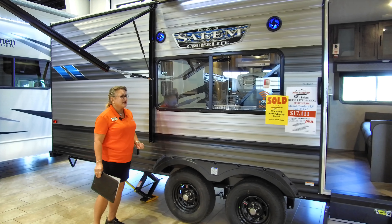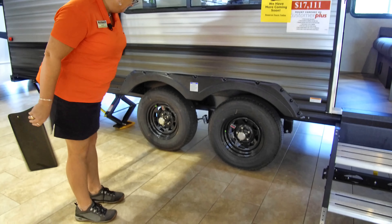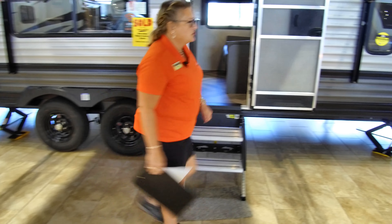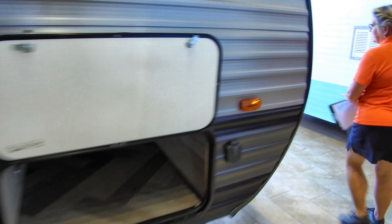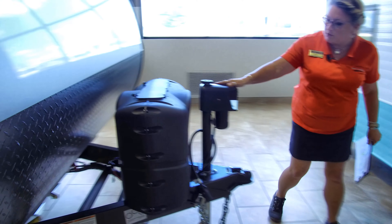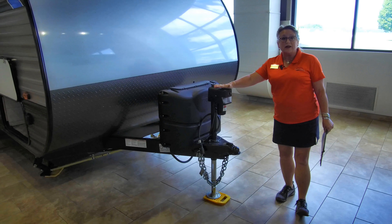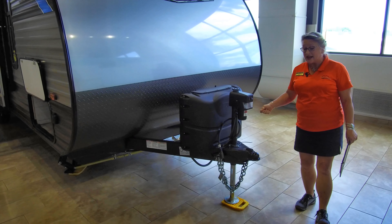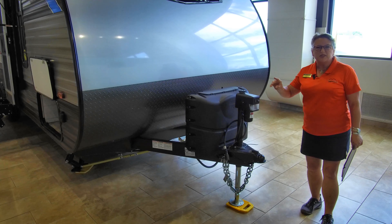We're on a dual axle right here. I'm going to show you the Salem Cruise Light's Power Tongue Jack. For the longest time we didn't have this on a lot of our more affordable trailers. The Power Tongue Jack is great — it's going to eliminate all that cranking up and down, and it is lighted so that if you're setting up in the dark, no smashed fingers.